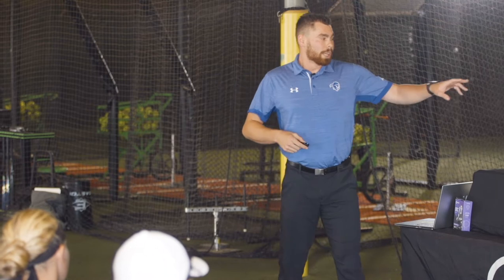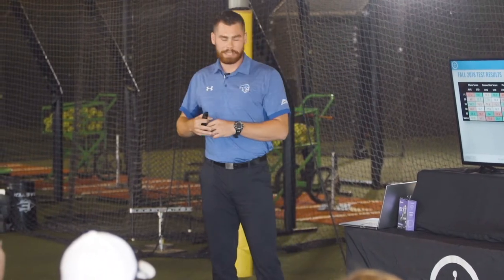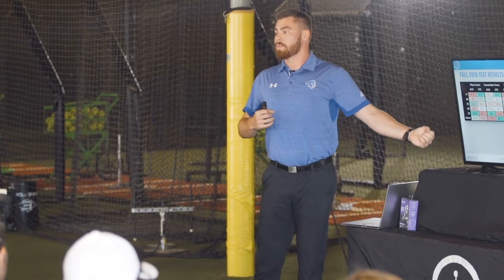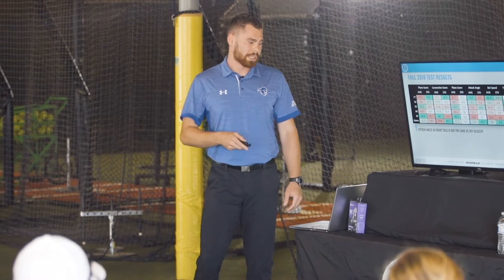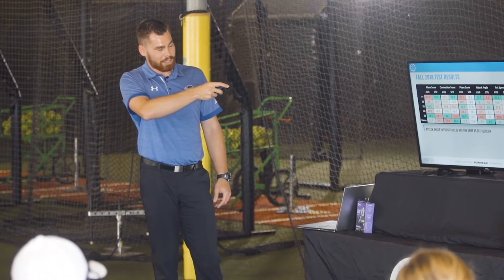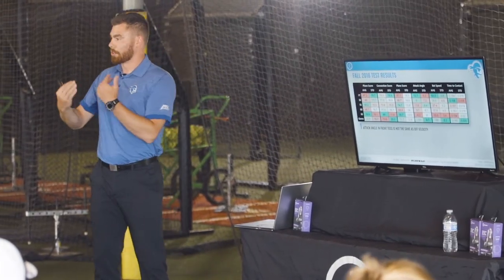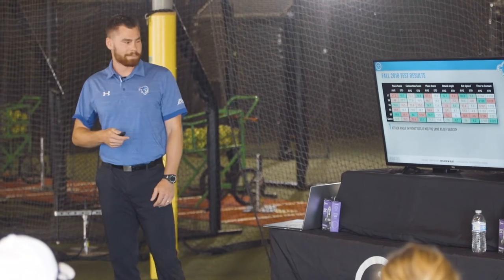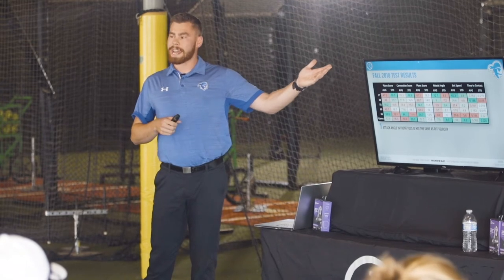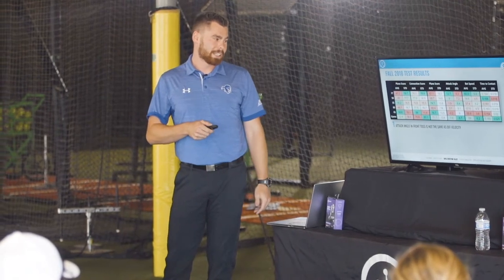Here's what we found. The plane score, connection score, and rotation score indicate there is some change across speeds. The big takeaway: attack angle in front toss is not nearly the same once speed changes — it's 12.7 in front toss, then it slowly drops into the negatives at 65 mph, and then in games it normalizes a little bit because off-speed pitches are involved and not everyone throws 65. That's an indication we need to make sure our attack angles are solid in games, which means we need to handle a little bit of everything and prepare for 65.